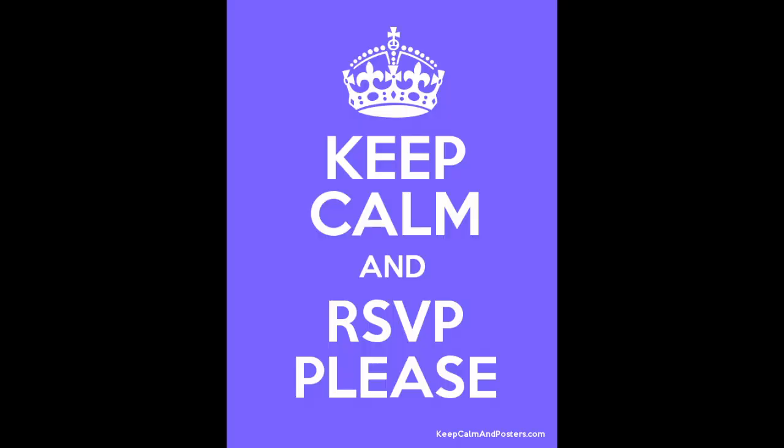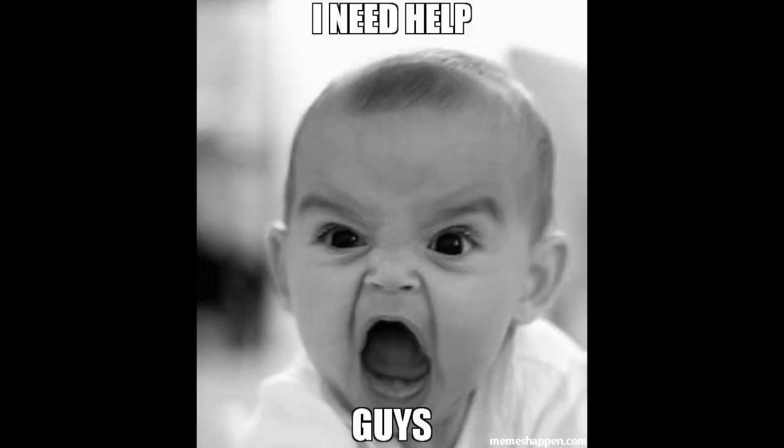So you get invited to a bridal shower — now what do you do? Well, the first thing you want to do is RSVP. Sometimes people wait to the last minute to RSVP and that can be really annoying for the people planning the party. So it's important to get your RSVP in early and let people know that you are able to attend. The next thing you want to do is offer to help in some way. If they're having the party at someone's home, you can offer to bring food or help with decorations, setting up, or taking down.